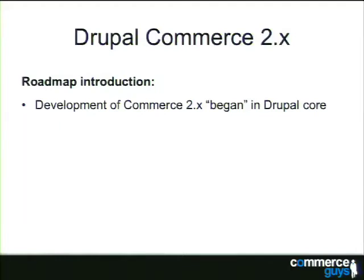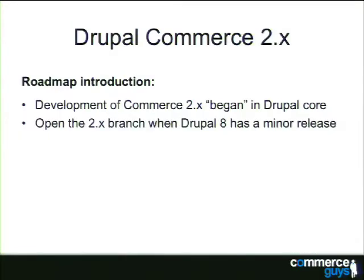For Drupal 8, we were able to get the entity reference field module into core. By focusing on getting entity reference in there — with Andre Matiski as one of our prime pushers for that — we'll now be able to deprecate thousands of lines of code from Drupal Commerce itself. We'll open the 2.x branch for Drupal Commerce once we have a minor release out of Drupal 8. Dries said an alpha release is coming soon, and when that happens I'll be comfortable opening the new branch.